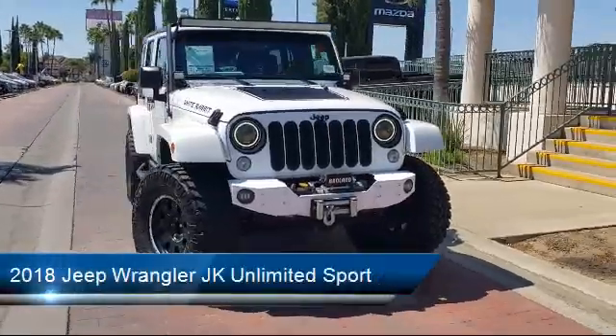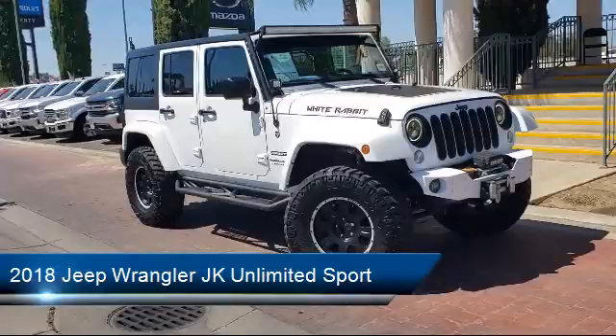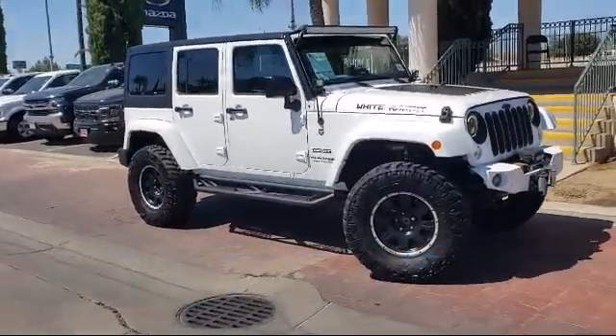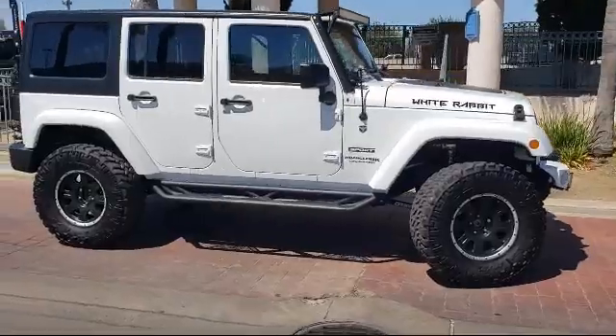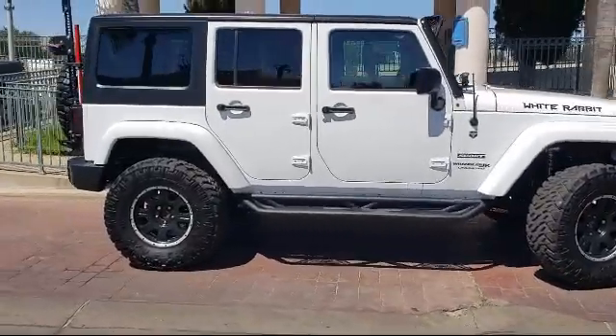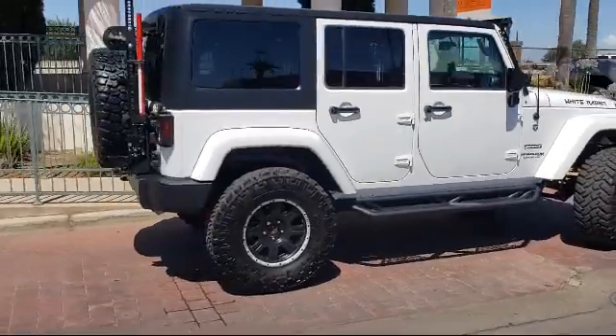It comes equipped with a leather wrapped steering wheel, split fold-down rear seat, tire pressure monitoring system, steering wheel controls, keyless entry, Uconnect voice command with Bluetooth, and connectivity group. It has less than 15,000 miles on the odometer.